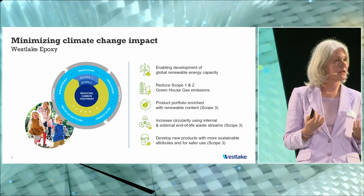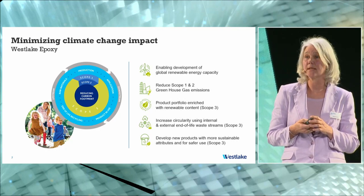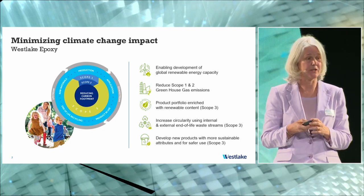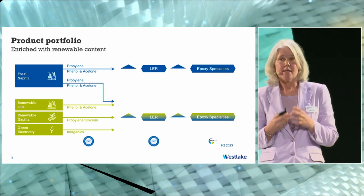A very obvious contribution is through our sales of epoxy resins into the wind energy market, where we help enable the installation of green energy.